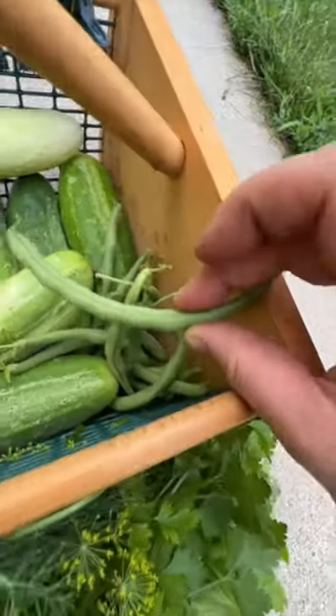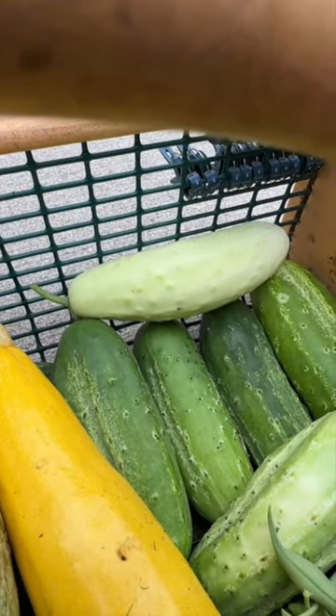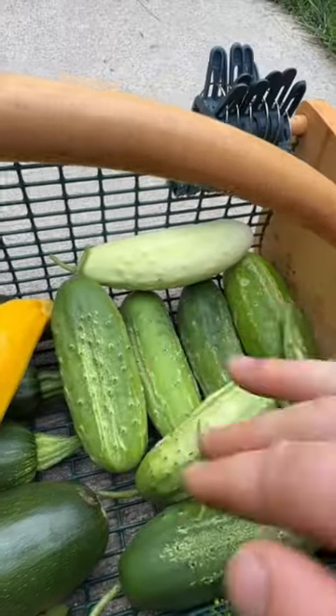Provider snap bean from Fruition Seeds down in the bottom, and then these ones are the Tender Green Improved bush garden bean from Fairy Morse. Silver Slicer cucumber that I picked a little bit on the small side, also from Fruition Seeds.